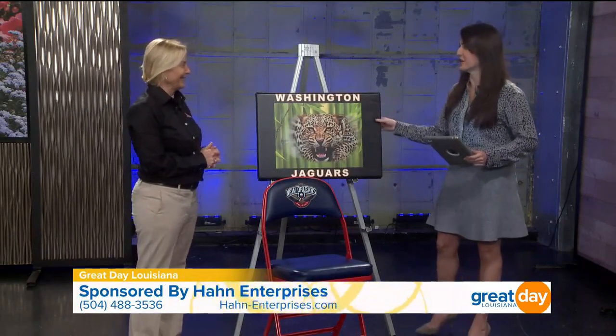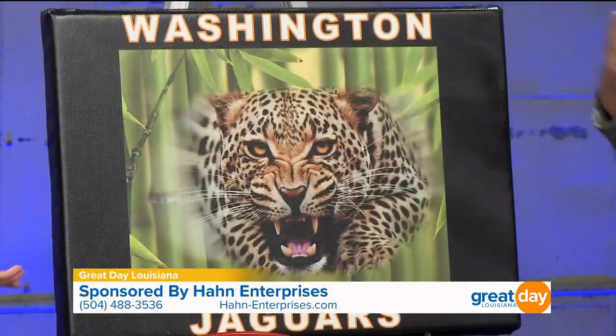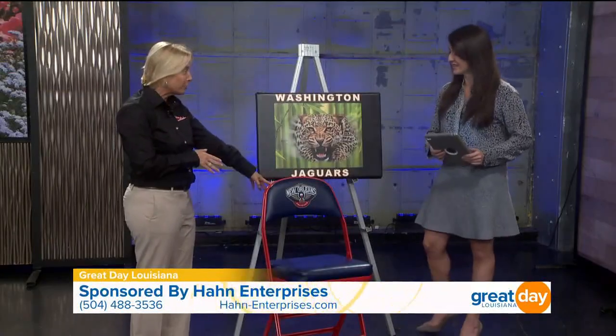I feel like this would be a good gift for someone too. That would be very creative — Christmas is coming up, you never know! But we also brought a sample of the New Orleans Pelicans chair that we did for them.